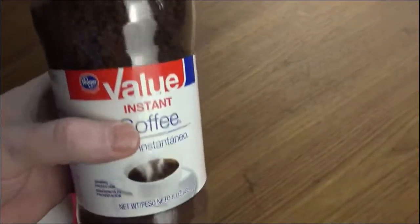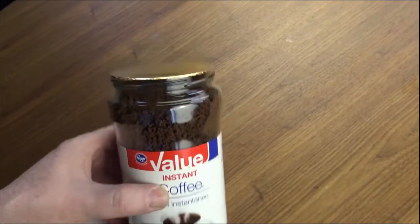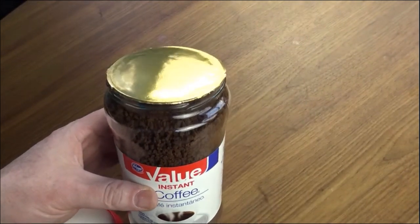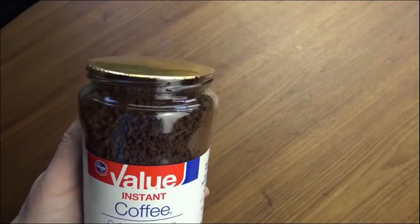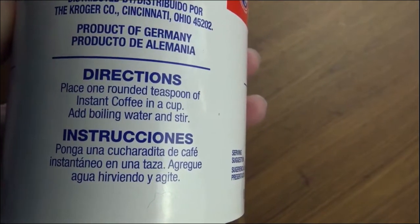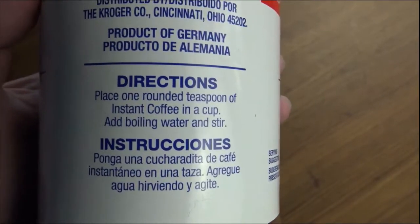I've got a fair amount of this, and I've always been curious. I'm not a huge coffee fan, so I might even do a side-by-side Folgers taste test to see if this is just as good. I do get pretty good deals on Folgers with reusable Keurig filters. But let's heat up some hot water. The directions say to place one rounded teaspoon of instant coffee in a cup, add boiling water, and stir — it doesn't get any easier than that.